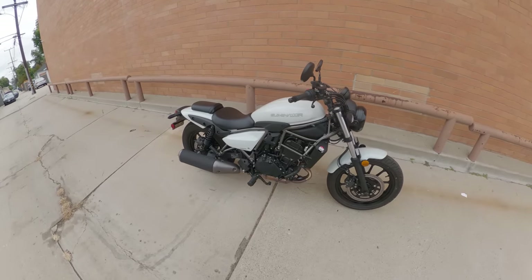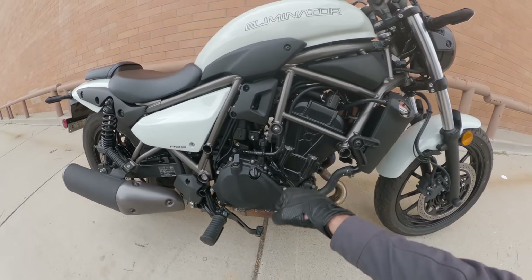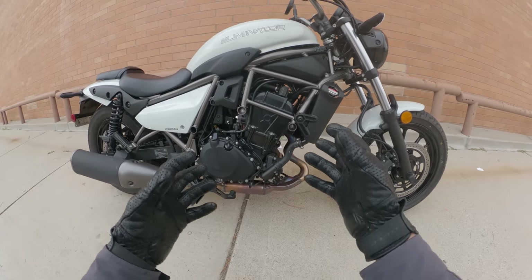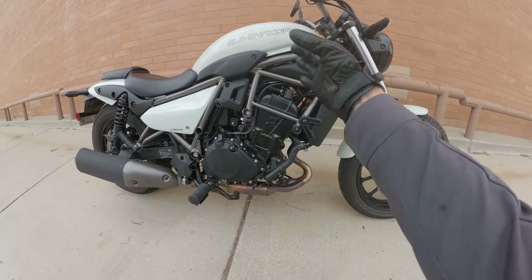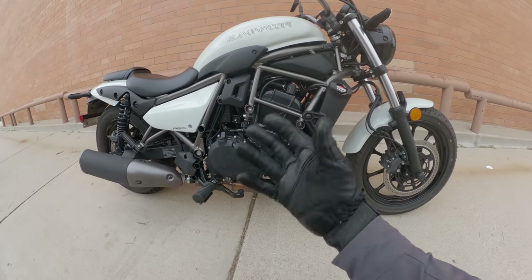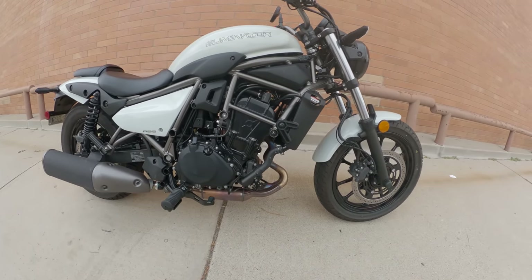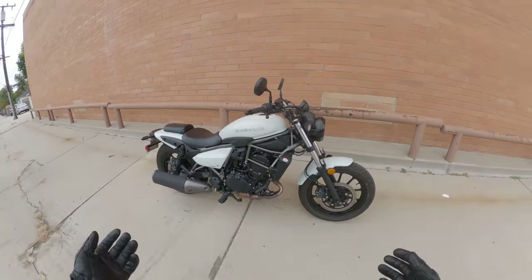The 2024 Kawasaki Eliminator uses a 451cc parallel twin with a 180-degree crank, derived from the engine in the Ninja 400, though it has a little more displacement. The engine got larger not from bore — the piston size is the same — but from stroke: the distance the piston travels inside the engine has been lengthened. Historically, that gives an engine a more torque-rich character, which is good for a cruiser. The chassis is a pretty simple steel tube frame, right-side-up fork, and twin shock setup in the back.